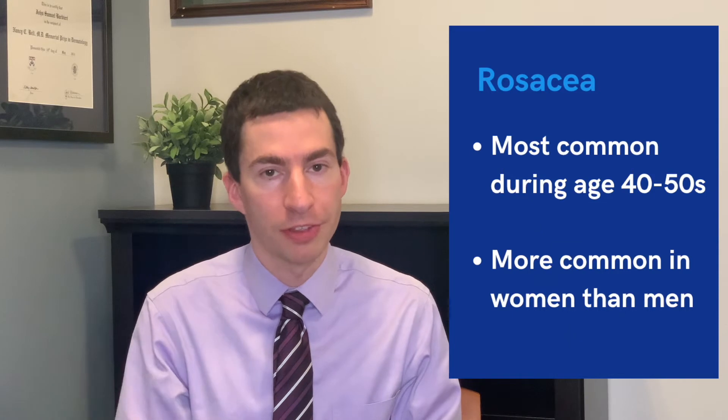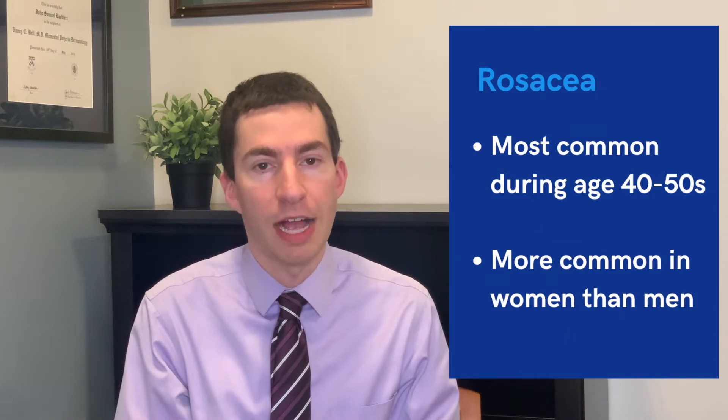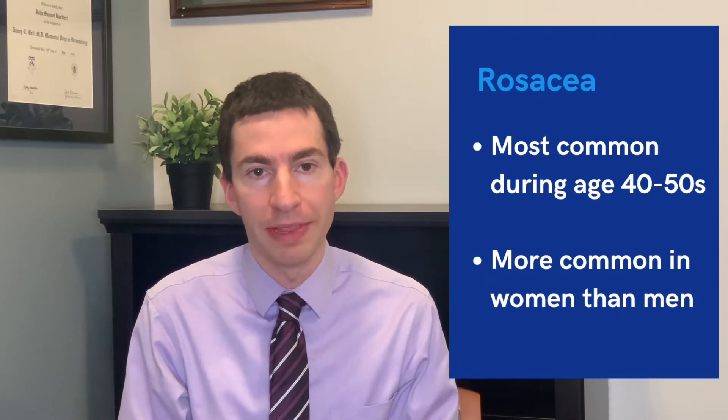Let's start by thinking about what causes rosacea and who gets it. Rosacea is most common in those over 30 — people in their 40s and 50s are often where rosacea starts — and it's more common in women than men.